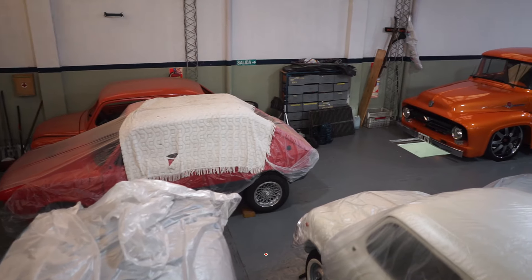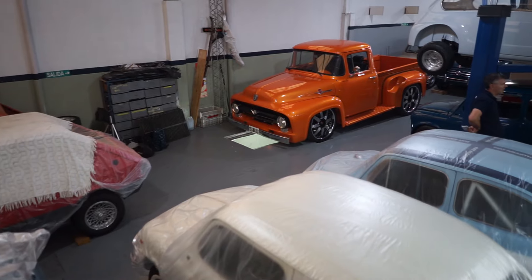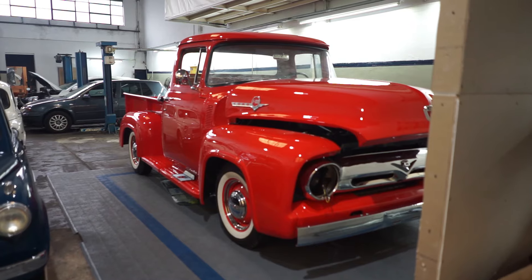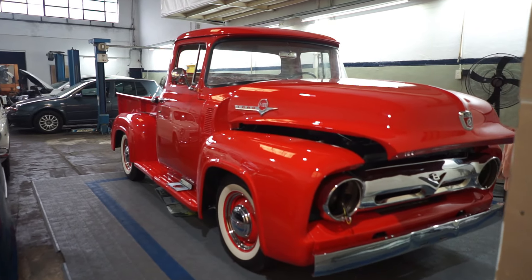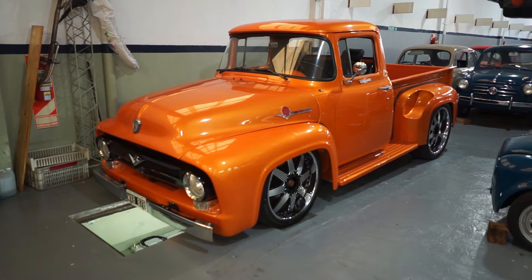Not only is he assembling and restoring Fiat 600s, which is obviously what he loves, but for example, here we have this red Ford which is a dream, and behind the camera — which you'll be seeing in the image — we have an orange Ford which is crazy.